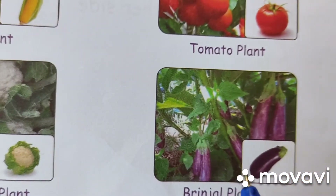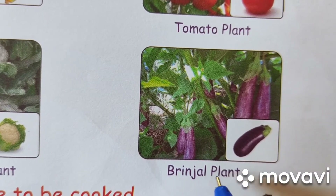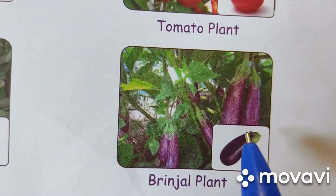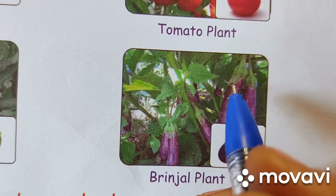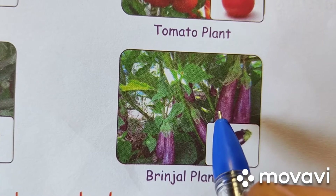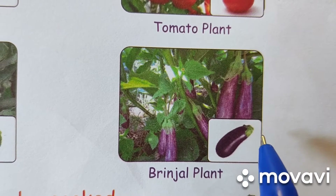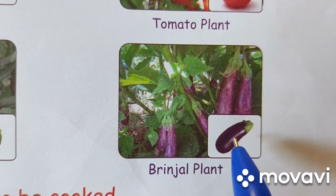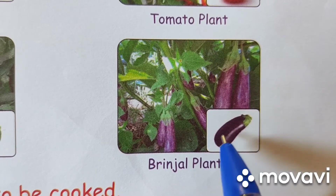Next vegetable is brinjal. B-R-I-N-J-A-L. Brinjal. P-L-A-N-T. Plant. It is purple and green in color. It is white inside. It has small seeds inside. It has a green crown on its head. It is the king of vegetables. It is oval in shape.